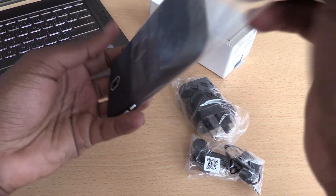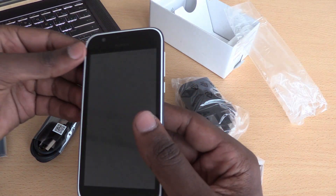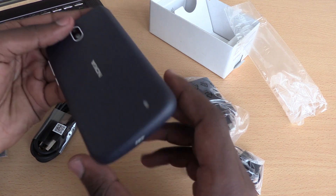When you unbox the Nokia 1, you get the usual stuff: earphones, your charger, the USB cable, and the battery — because the battery is removable.